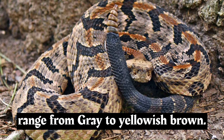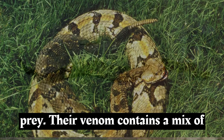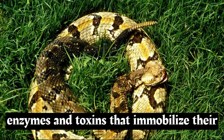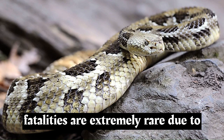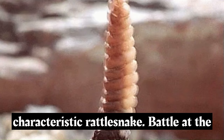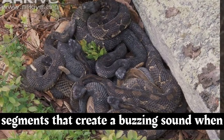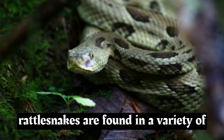The coloration can range from gray to yellowish-brown to reddish-brown. Timber rattlesnakes have venomous fangs that they use to deliver venom into their prey. Their venom contains a mix of enzymes and toxins that immobilize their prey and initiate digestion. While their bites can be painful and cause localized swelling and tissue damage, fatalities are extremely rare due to prompt medical treatment. The rattle is composed of interlocking keratinous segments that create a buzzing sound when the snake vibrates its tail, with the number of segments increasing with each shedding of the skin.